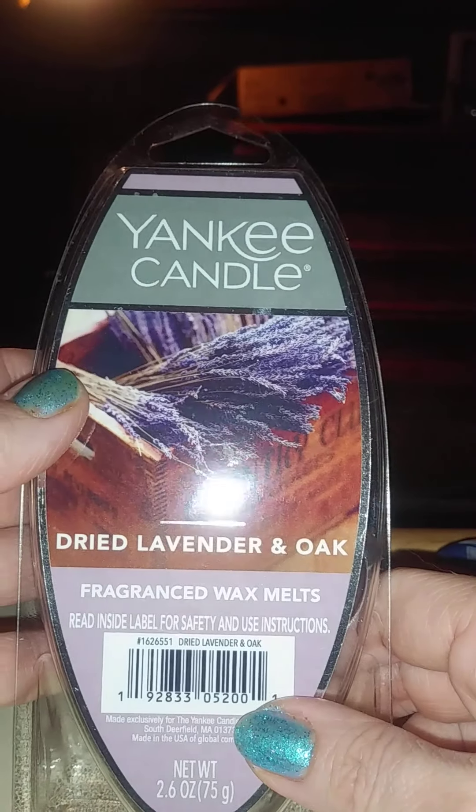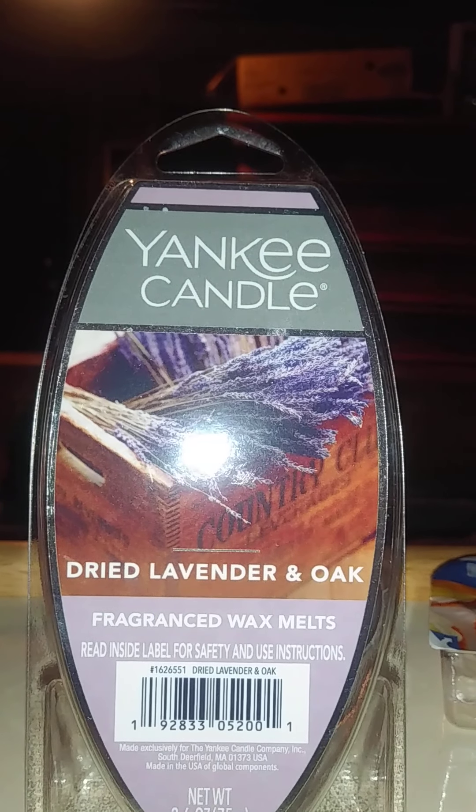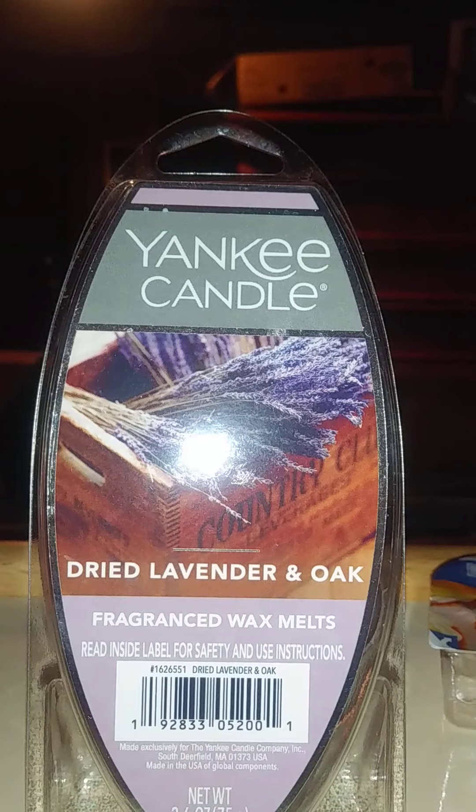Dried Lavender and Oak — I've never done this one and I've been wanting to try it. Wow, this is like a spicy lavender. You can smell the lavender but it's got a little bit of spice in it. That one's going to be very interesting to burn — I can't wait.